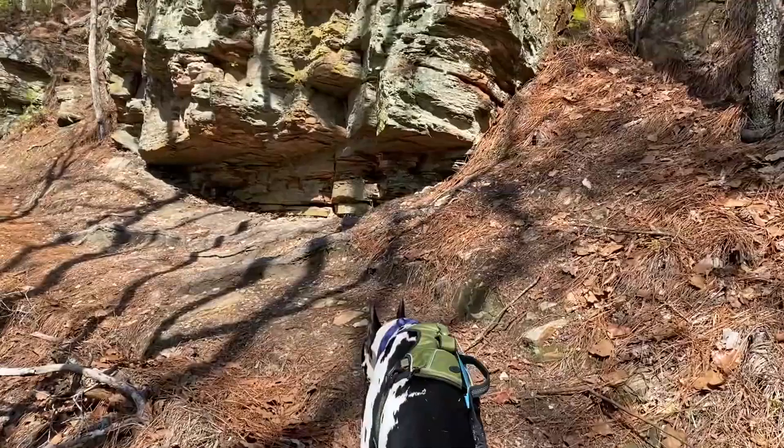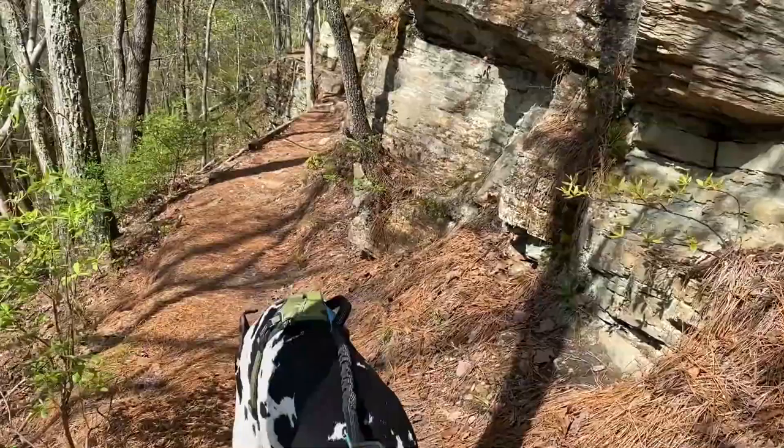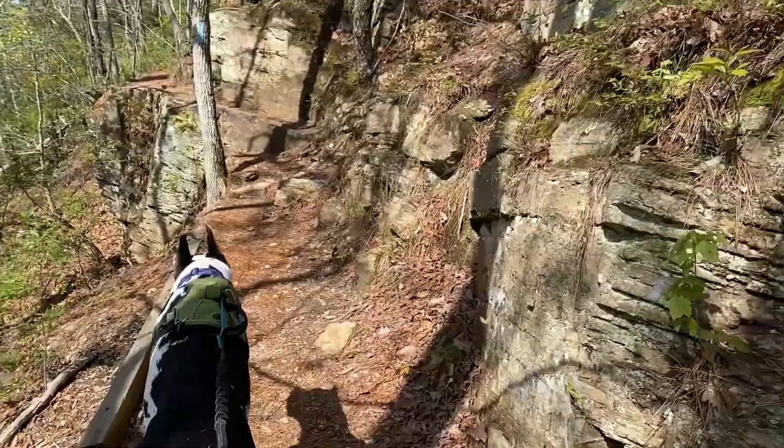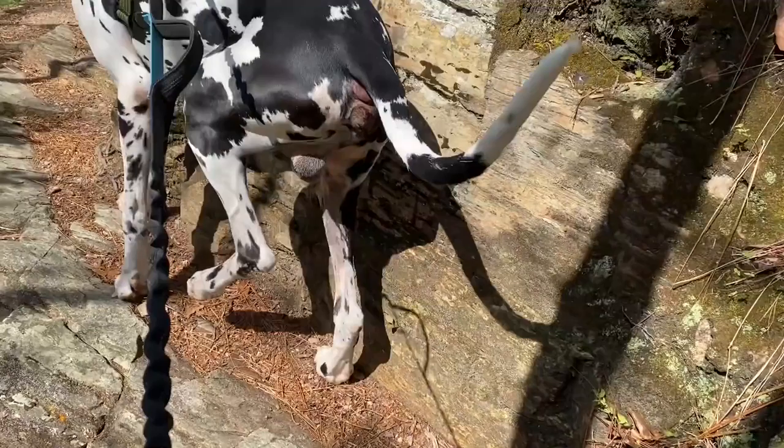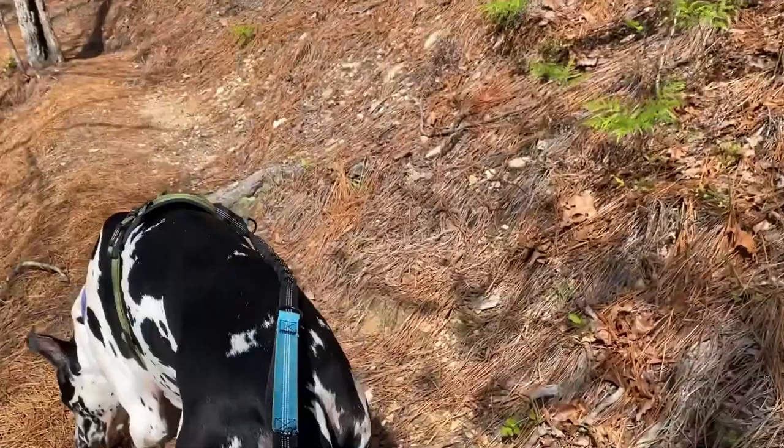About a quarter mile into this trail you get this kind of rocky outcropping and I think it's absolutely beautiful. Although it just gets a little precarious over here — it's got a pretty good cliff if you fall. But I absolutely love that part of the trail.